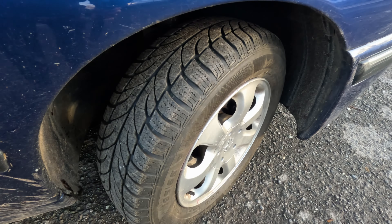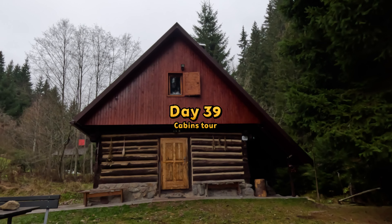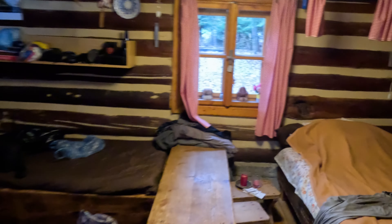So sit back, relax and let's begin. Today I'm going to have a look at some of the cottages down at the end of the village that I've seen from the car that I kind of like.